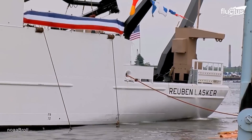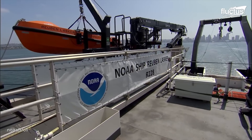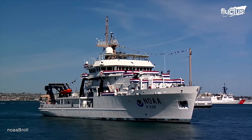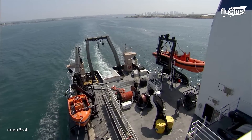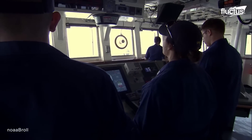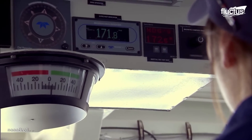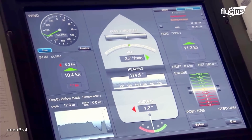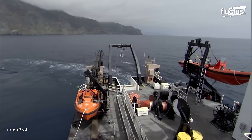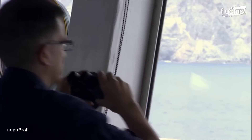The speed of the vessel's entry into the sea was regulated by sturdy drag chains, which ensured a controlled and safe launch. Once in the water, the vessel's exceptional buoyancy and stability allowed it to become steady. It was a remarkable feat of engineering. Since its launch in June of 2012, the Reuben Lasker has carried out a range of important scientific missions, including stock assessments of fishery resources and studies of the marine ecosystem.